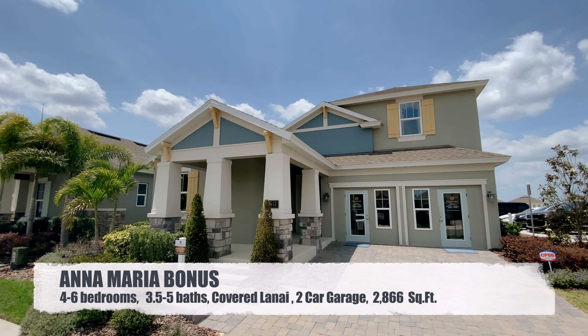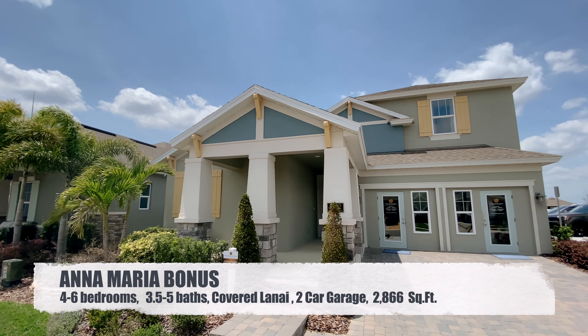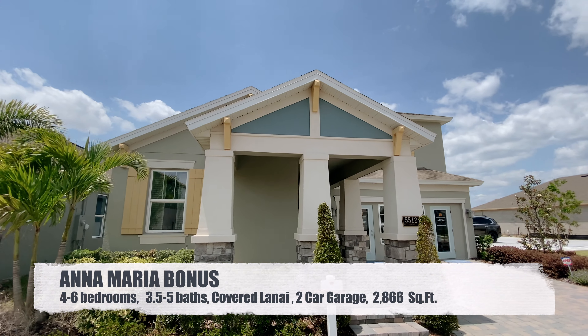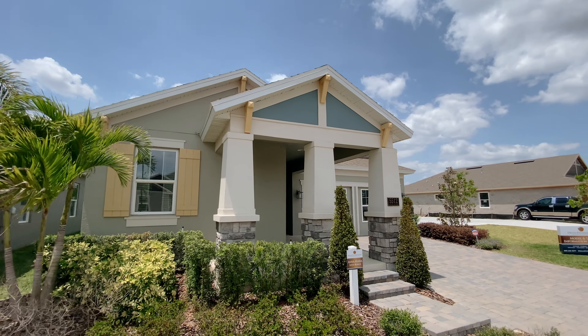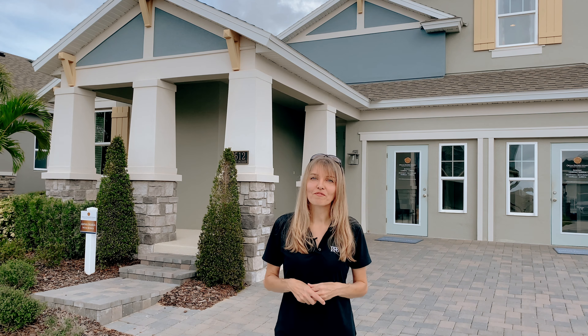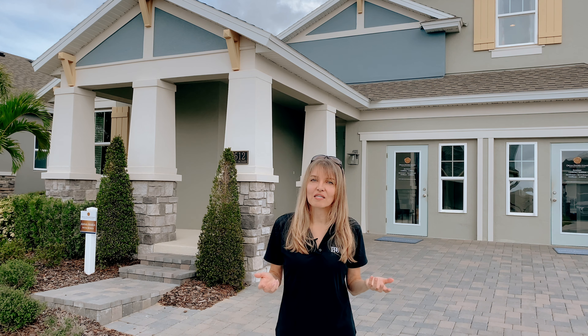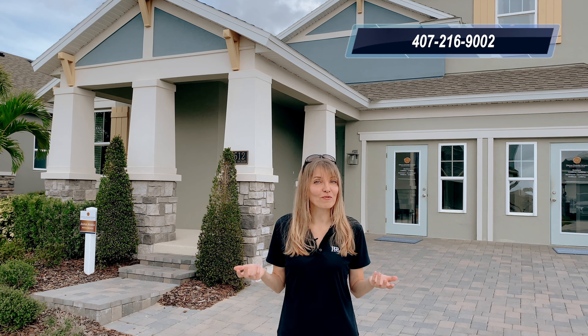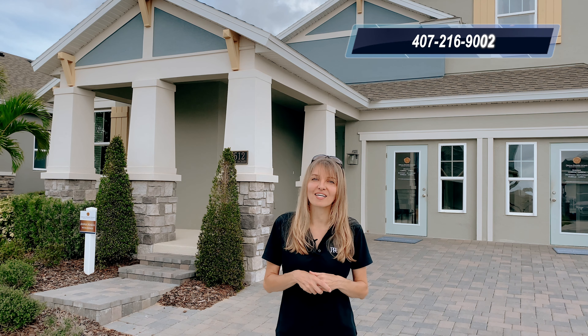The Annemarie with bonus is a 2,688 square foot home with four, or can be five or even six bedrooms, three and a half, four and a half, or five bathrooms, and a two-car garage. If you have any questions, need more information about available floor plans, or need help to find a new home in Central Florida, please reach out to me at 407-216-9002.